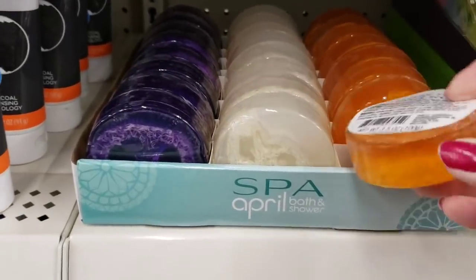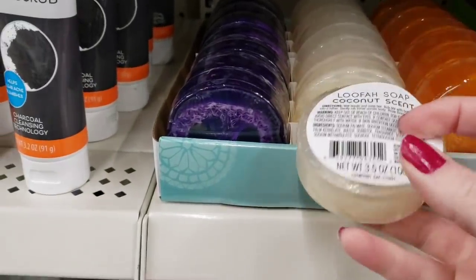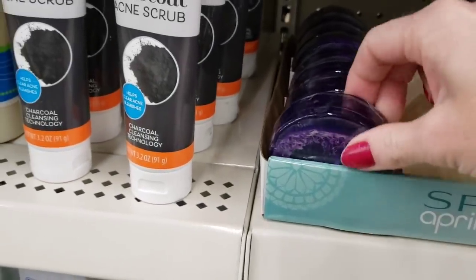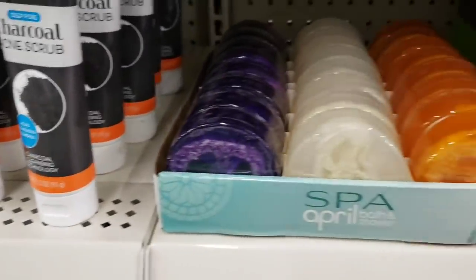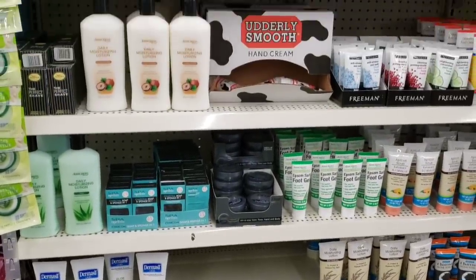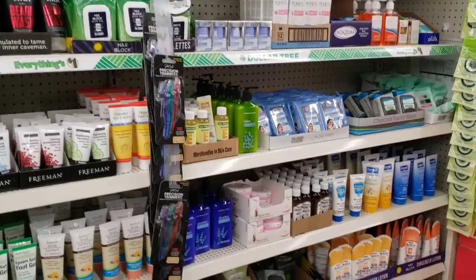Here they have some loofah soap in three scents: citrus, coconut, and lavender. If you've tried one of these, go ahead and comment down below and let me know how well it works. I'm going to scan over some of their other products in the same section. Very well organized — they have pretty much anything and everything you need.